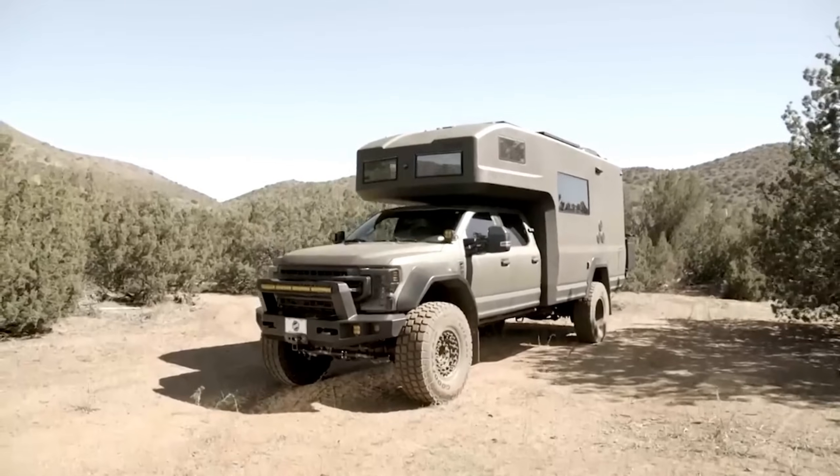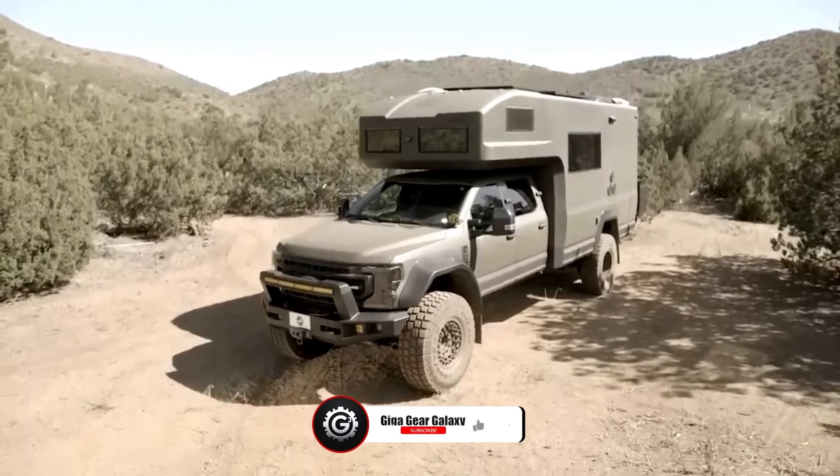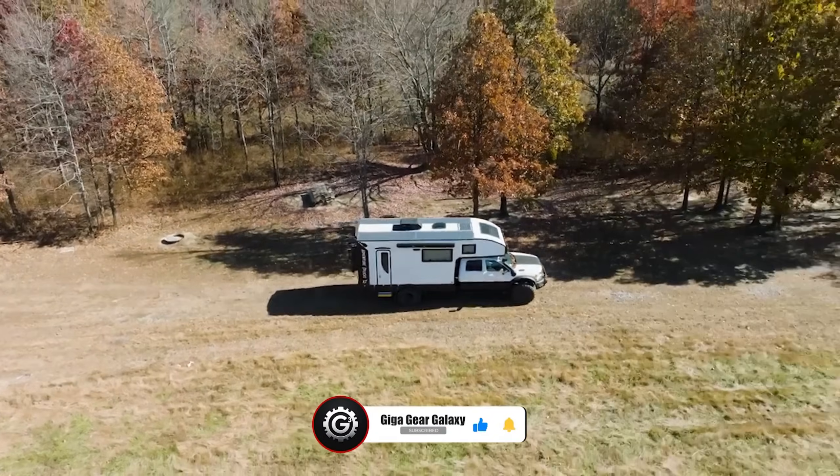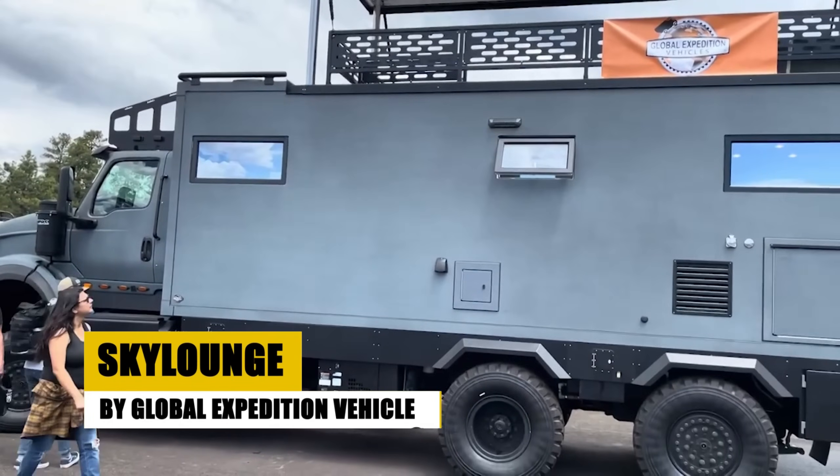If these awe-inspiring expedition trucks have captivated you as much as they have us, make sure to smash that like button and hit subscribe for more astonishing adventures.